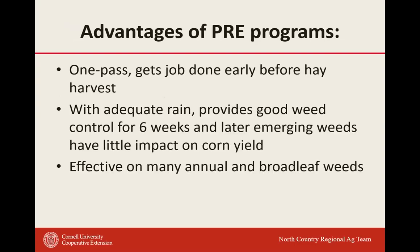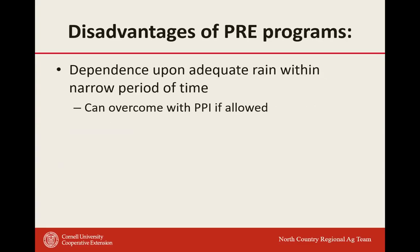Advantages of pre-programs: one pass gets the job done early — especially before hay harvest. Get the corn planted early, get it sprayed, then move into hay harvest. With adequate rainfall, it provides good weed control for about six weeks. Later-emerging weeds have little impact on corn yield, though watch for those later weeds putting out seeds — particularly if waterhemp or amaranth. They're effective on many annual broadleaf weeds.